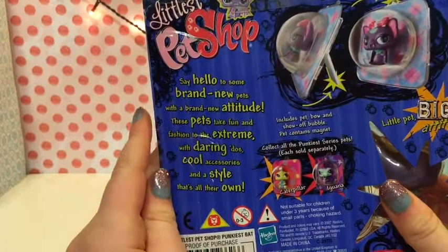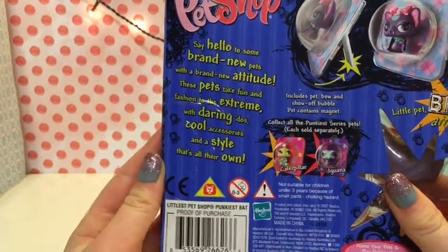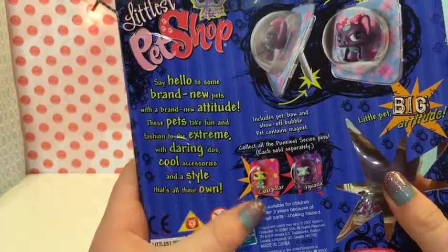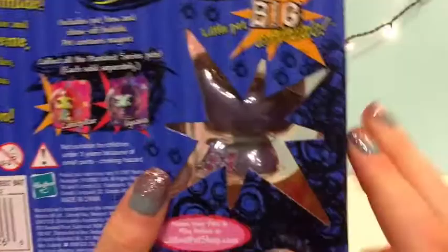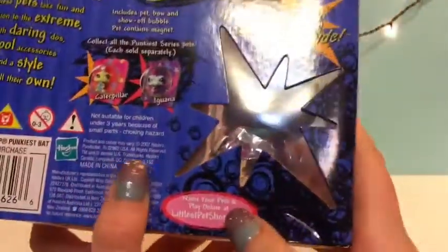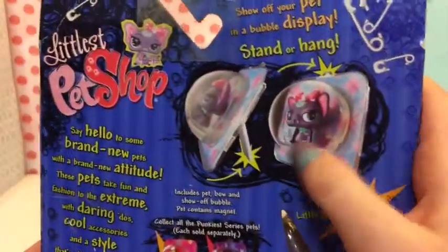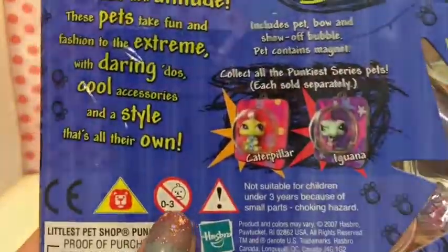On the back it says, 'Say hello to some brand new pets with a brand new attitude. These pets take fun and fashion to the extreme with daring looks, cool accessories, and a style that's all their own.' Then there's a window so you can see the pet from the back, and it shows the little bubble display and logo again.